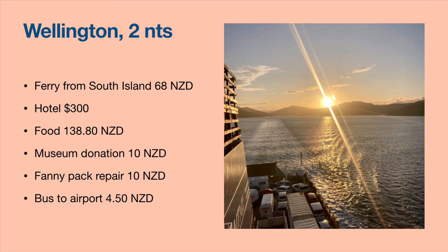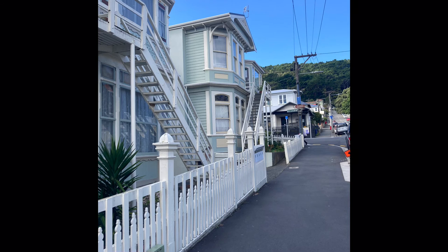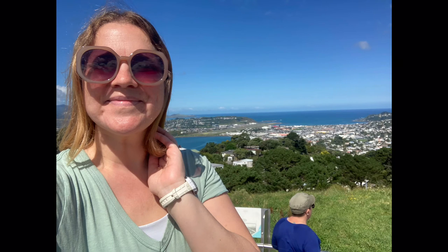After the Marlborough Sounds I headed to the North Island. You can take a ferry from the South Island — it takes about three to four and a half hours and you need to book in advance. The only time available for my chosen day was the 7pm ferry, so I got to see the sunset but then it was dark the rest of the way — a pretty cheap ride at $68 New Zealand dollars. I stayed in Wellington for two nights, visited the famous museum which is actually free, and had my fanny pack repaired at a little tailor shop.